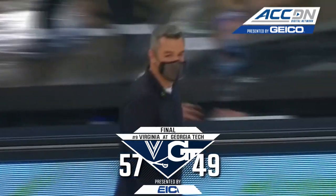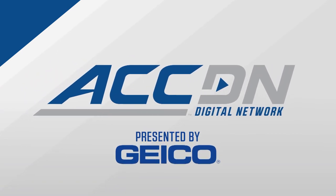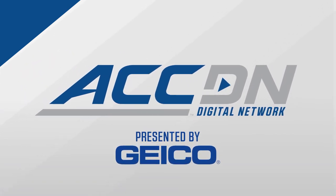That's win number 291, eight in a row now against Georgia Tech, and they've won 16 of the last 18 against the Yellow Jackets.